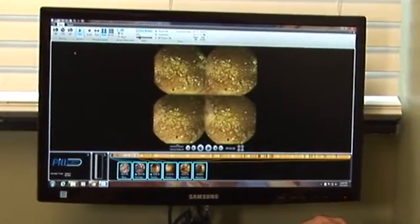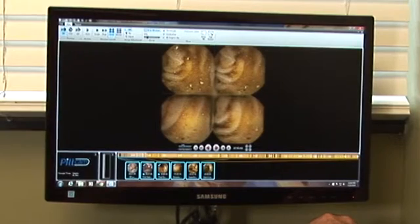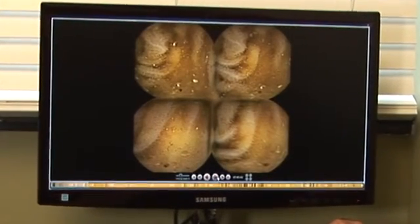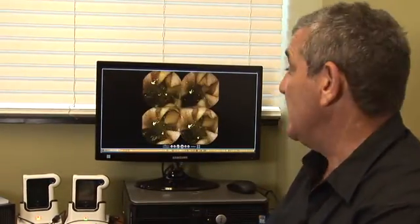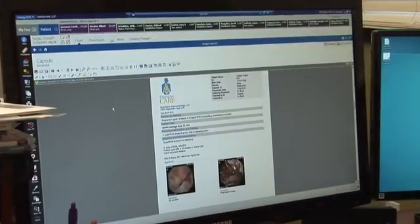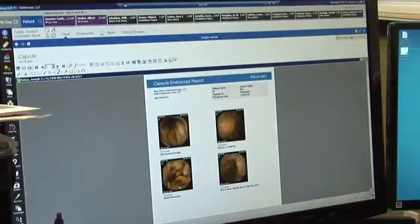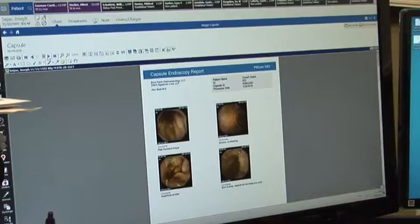The camera actually tries to help you by identifying certain areas that are red, and if we go to a full view you'll see that it's trying to identify automatically on the software that there's a source of bleeding. This is a generated report which is available for keeping in our electronic records, and obviously for referring it to the referring physician or giving it to the patient if they're interested.